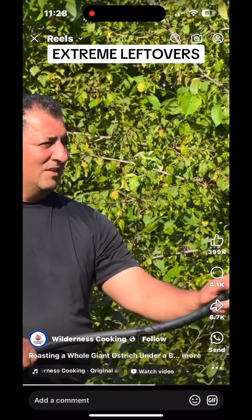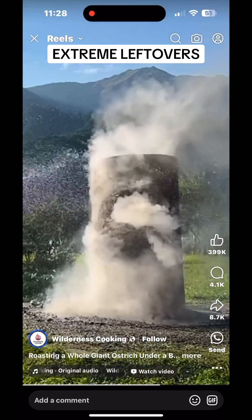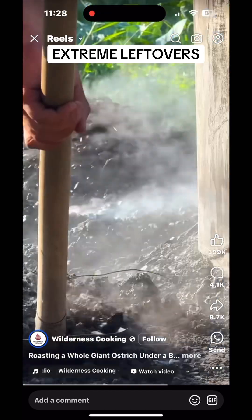Nutritional profile: Ostrich is high in protein and iron, and low in fat, similar to lean beef, making it a healthy red meat alternative.